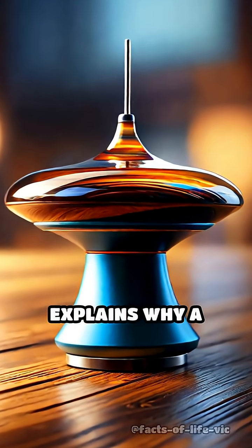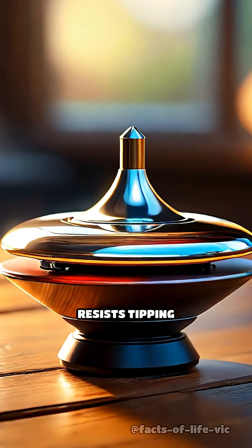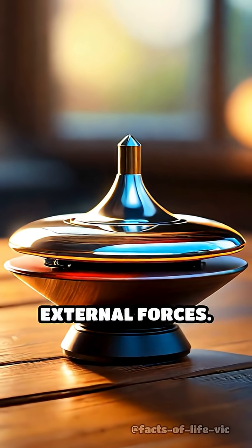Angular momentum also explains why a spinning top stands upright, or why a gyroscope resists tipping over, despite external forces.